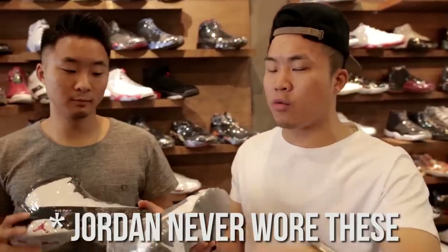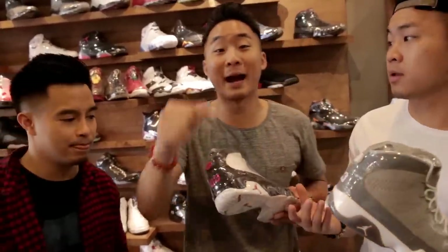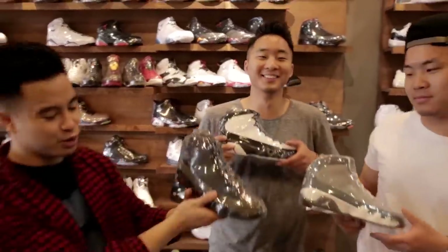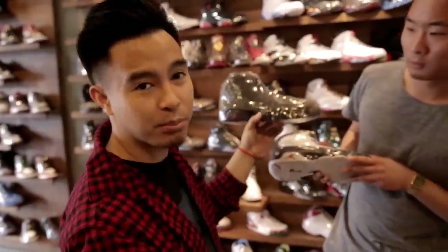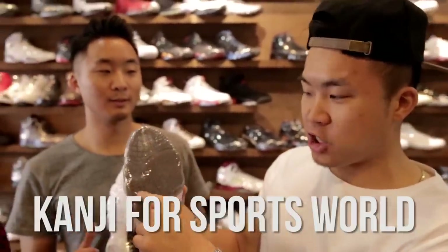Air Jordan 9. Kind of a lower-ranked Jordan, largely because they came out after Jordan retired to go play minor league baseball. The design was actually based off a baseball cleat. A lot of people who have the olive colorway don't like the olive part, so they take a permanent marker and mark the whole area black so it looks like a bred colorway.